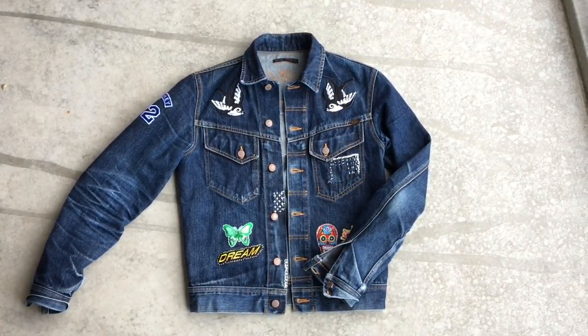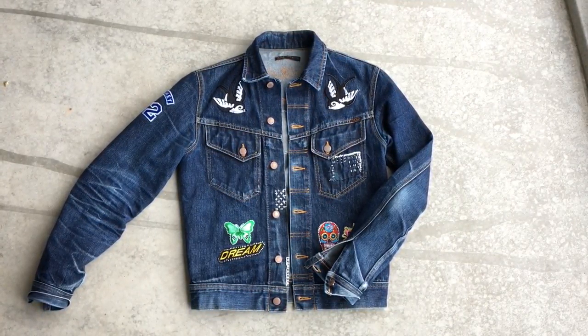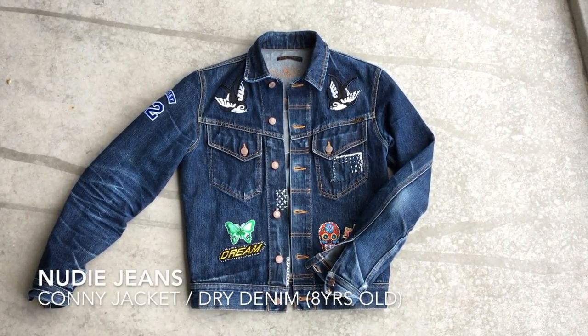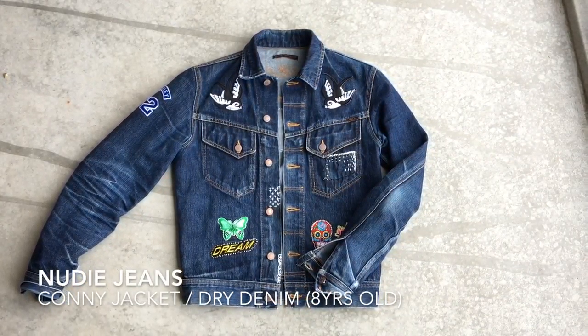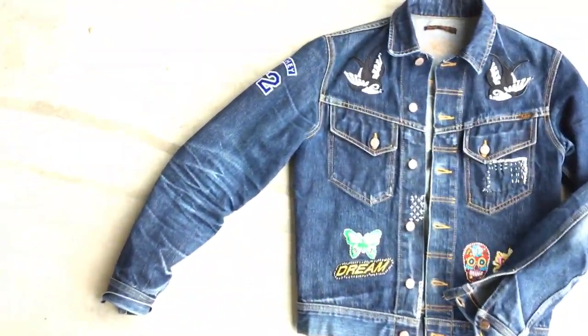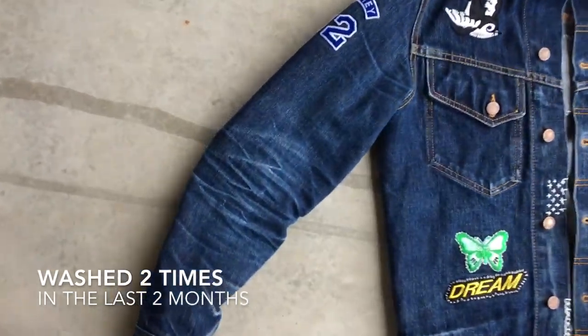This is a video of my denim jacket. This is the Nudie Jeans Conny Jacket, dry denim and it's 8 years old. I've been wearing it a lot, but not for 8 years in a row. It has been in my closet more than on my body in the last 3 years. It's been washed twice in the last 2 months.